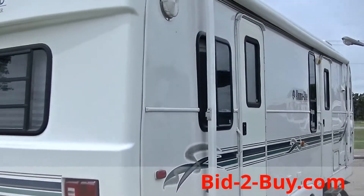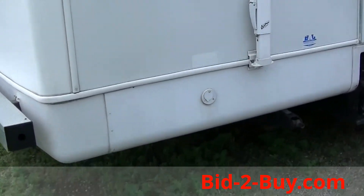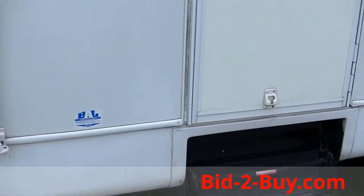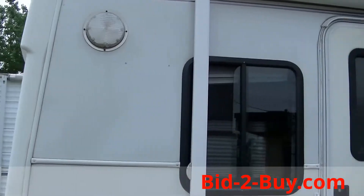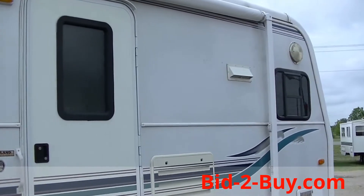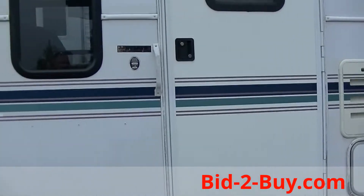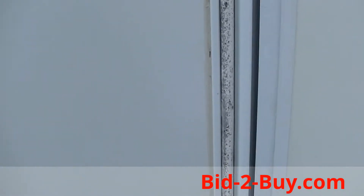It has an awning and stabilizer jacks. Rear entry with lighting on each corner of the camper. This is a 30-foot aluminum light made by Holiday Rambler.